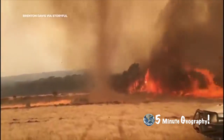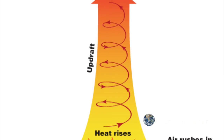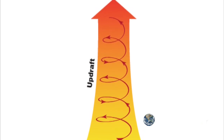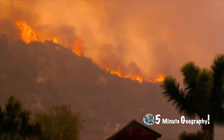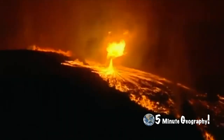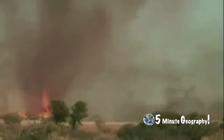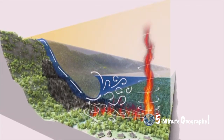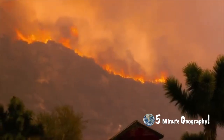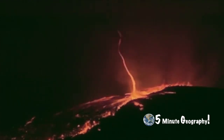A fire whirl consists of a burning core and a rotating pocket of air. It can reach up to 2,000 degrees Fahrenheit, or 1,000 degrees Celsius. Fire whirls become frequent when a wildfire — or especially a firestorm — creates its own wind, which can spawn large vortices. Most of the largest fire whirls are spawned from wildfires. They form when a warm updraft and convergence from the wildfires are present, and are usually about 10 to 50 meters tall and a few meters wide, thankfully lasting only a few minutes.